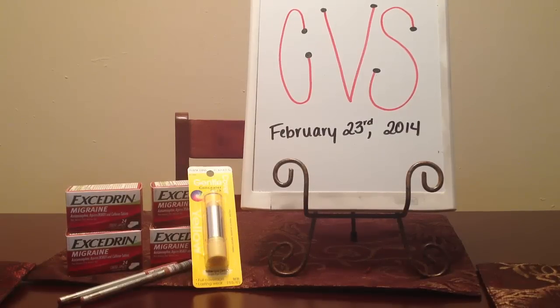Hi everyone, my name is Kristina and I'm bringing you another CVS Deals Haul from February 23rd, 2014. As you can see, I think both CVS and Walgreens are a little slow this weekend, so there weren't a lot of great deals to be had.